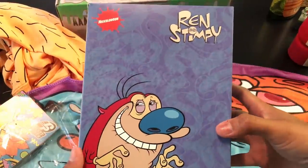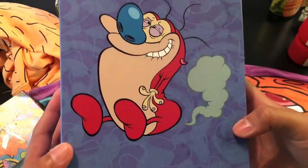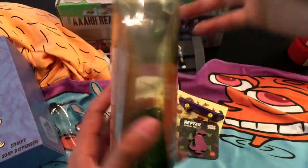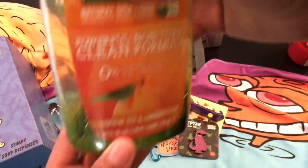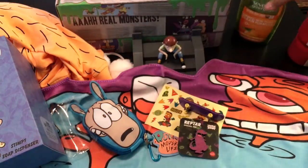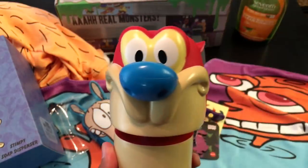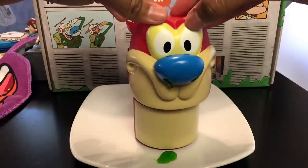Saving the best for last — this is the last thing you get in the Spring Nick box and it's Ren and Stimpy. You have an exclusive item, and hilarious enough, Stimpy is farting in the back. Very creative — I love that. So what is this? It's a Stimpy soap dispenser. I put some soap in and used some green food coloring to make it look snotty — like gross boogers. You push it down and the soap comes out of his nose. This is going to be really gross and awesome at the same time.